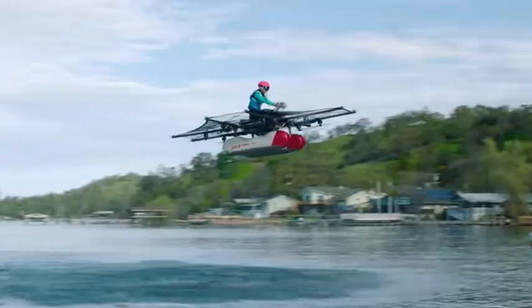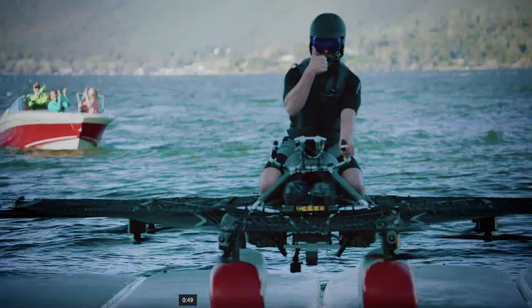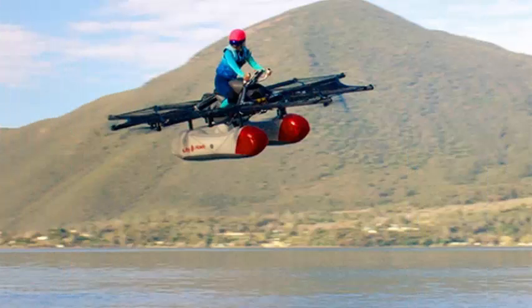Relatively new startup Kitty Hawk is showing its electric flying car for the first time today, almost a year since it first emerged that Alphabet CEO Larry Page is one of the largest supporters of the launch.